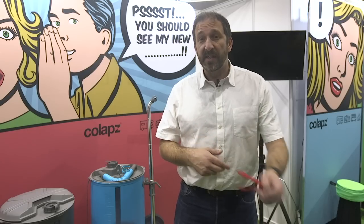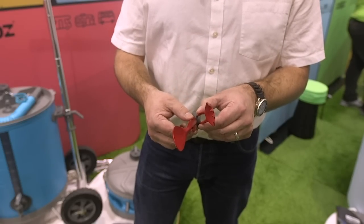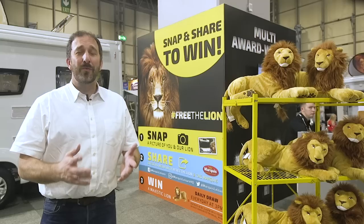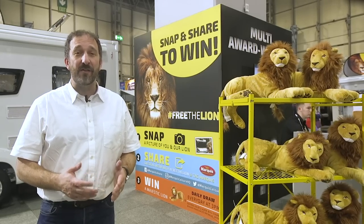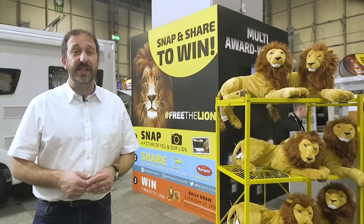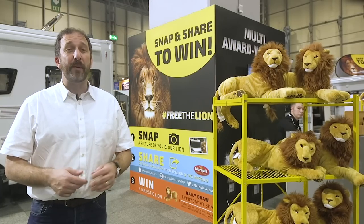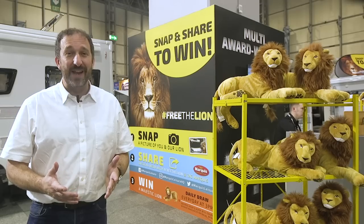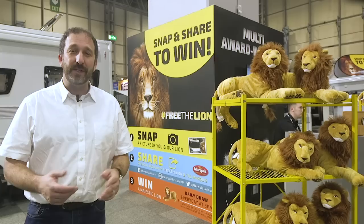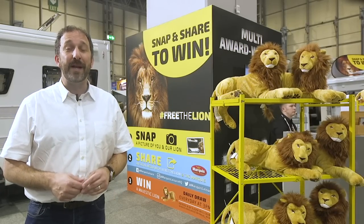And finally, there's this 7-in-1 cutlery piece — you've got a fork, a spoon, a serrated edge knife, a regular knife, tongs and chopsticks. Marquis, the UK's largest caravan and motorhome dealer network, has launched a campaign to promote its Majestic dealer special range of motorhomes called 'Free the Lion.' Simply snap a picture of yourself with the lion on the stand here at the show, share it on social media with the hashtag #freethelion and tag Marquis, and you get to win one of these stuffed lions. So far, they tell us it's been a roaring success.